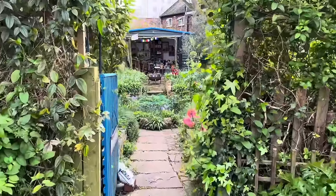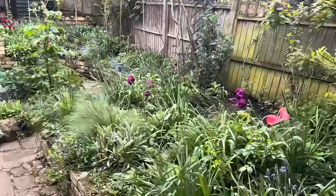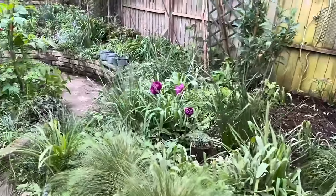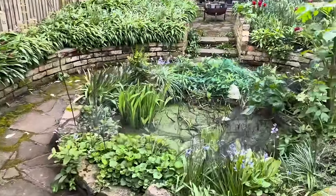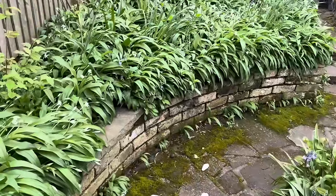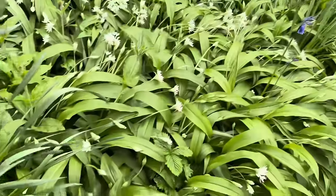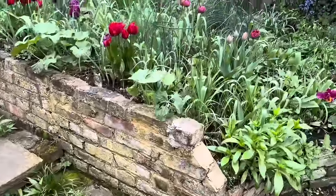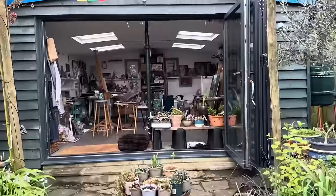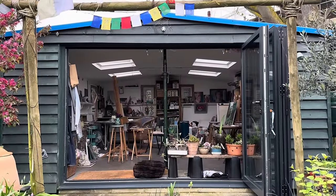We go through the little gate, and this is the cutting patch — full of the most incredible double parrot tulips, just all over the place. Round the pond, past the really fantastic wild garlic. The olive grove. And look, Katie built herself an artist's studio at the end. Let's go and talk to Katie.